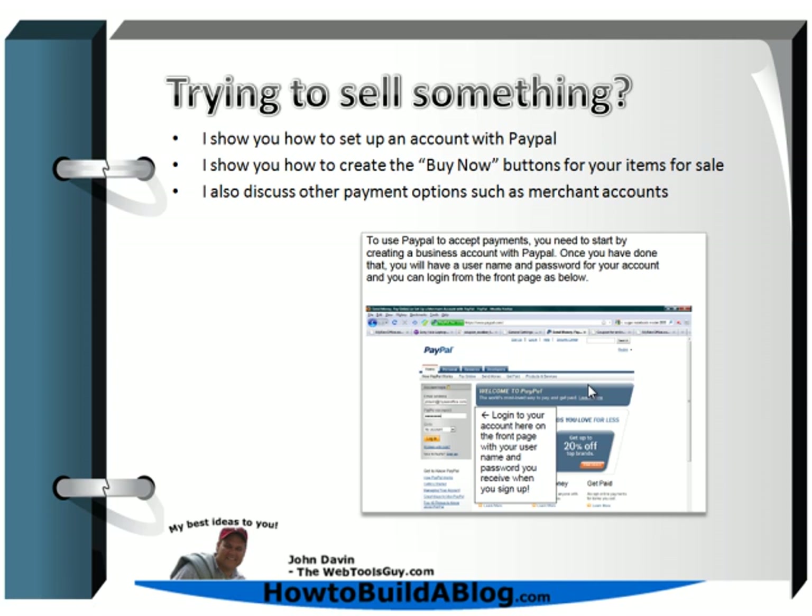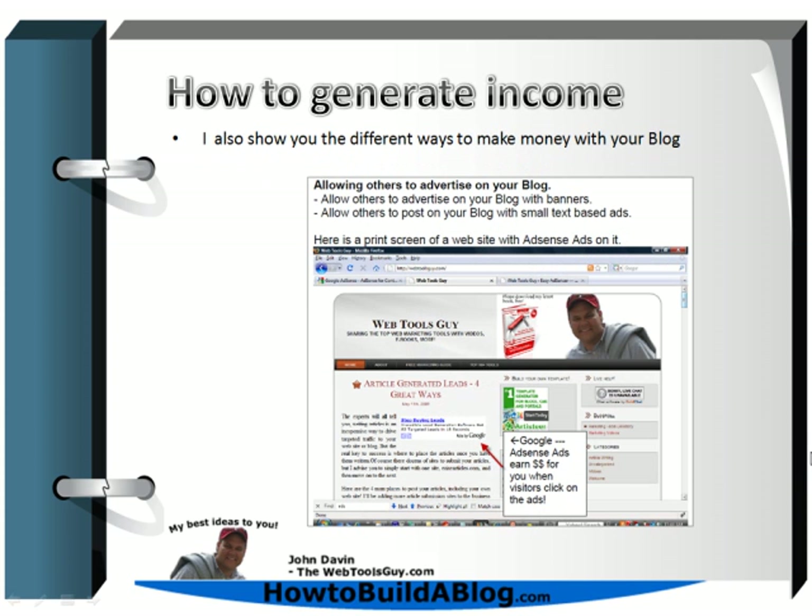If you're trying to sell something, I'll help you set up an account with PayPal — a program that lets you accept payments through the internet. I'll show you how to create buy now buttons for your items for sale, and I'll also discuss other options for accepting payments, whether it be merchant accounts or ClickBank. I'll also show you how to generate income from your blog in many different ways — Google AdSense is just one of them, where visitors click on ads to earn you money.